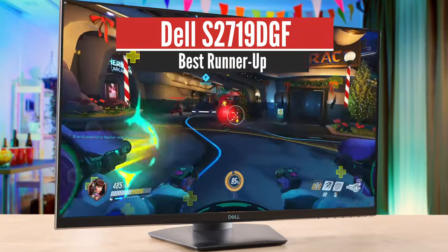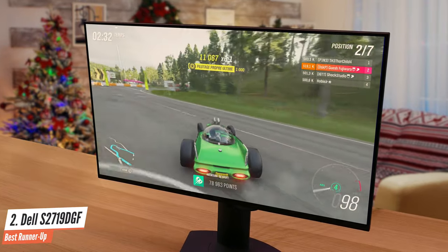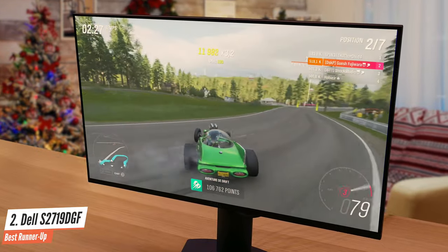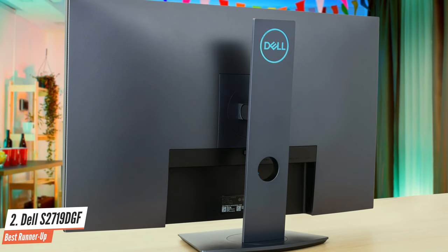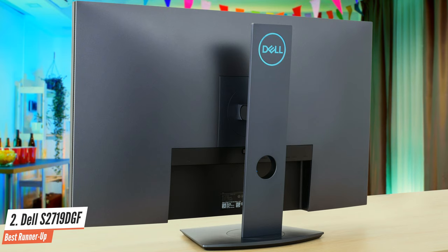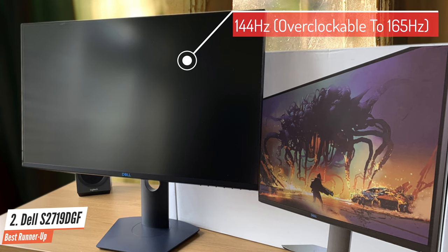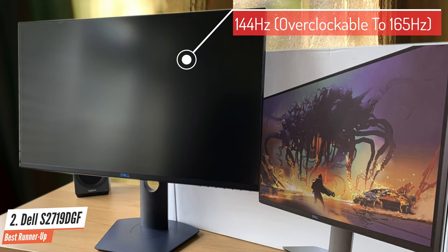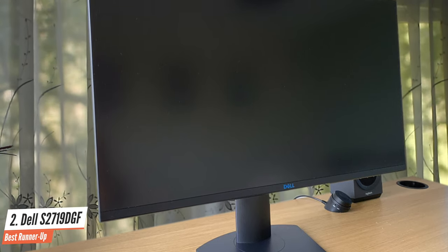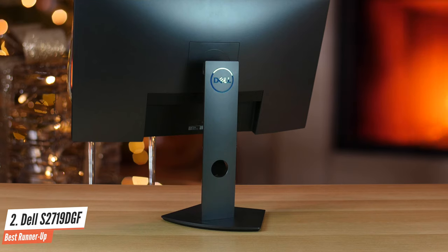Number 2: Dell S2719DGF – Best Runner-Up. The Dell S2719DGF is a mid-range gaming monitor with more or less high-end specs. The main difference between this model and other high-end screens is its TN panel. Other than that, it is about as good as monitors get in the sub-£500 price range. It starts with a 144Hz refresh rate, which you can overclock to 155Hz. That swift refresh rate delivers sharp, tear-free graphics — though the monitor's refresh rate doesn't do much on its own and is dependent on response time, frame rate, and other factors.